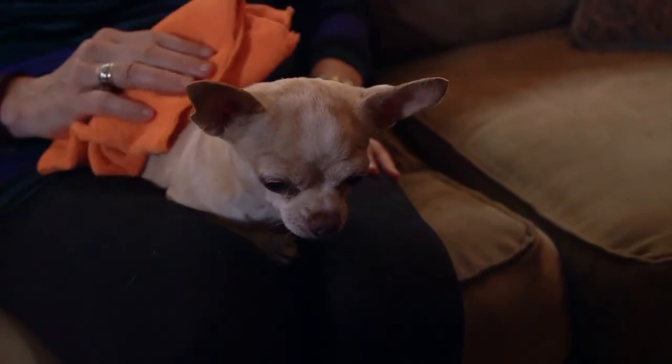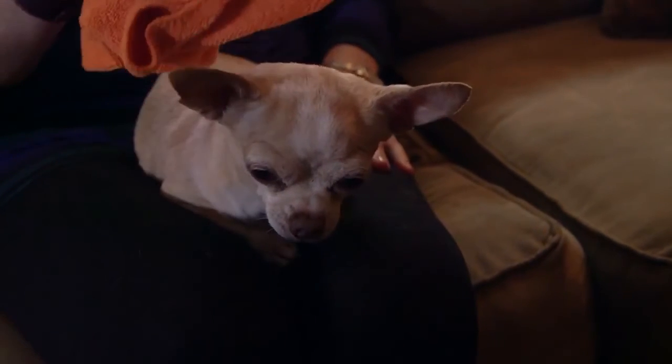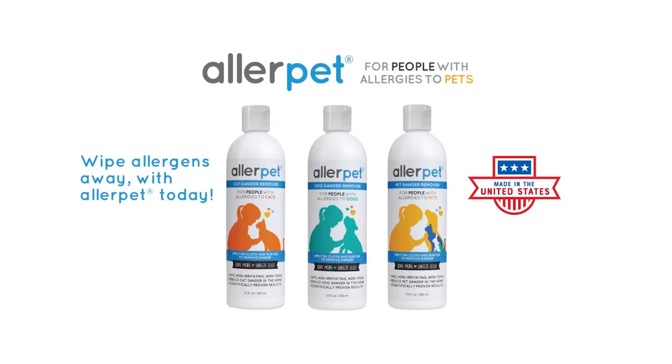Just visit the website at www.allerpet.com for more information. Wipe allergens away with AllerPet today.